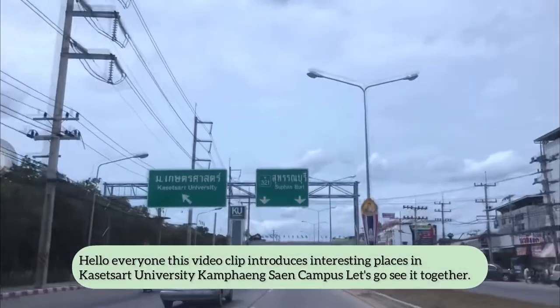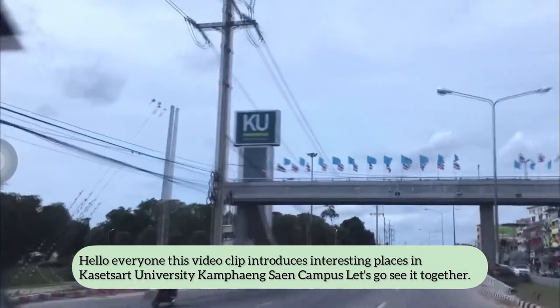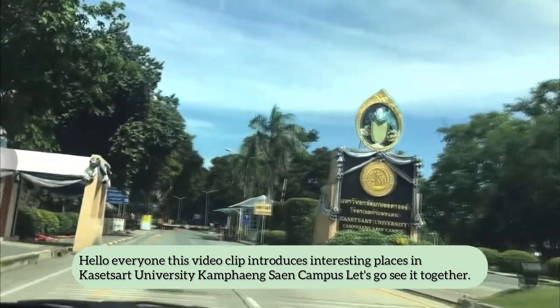Hello everyone, this video clip introduces interesting places in Ksetsa University Kampangshan Campus. Let's go see each together!